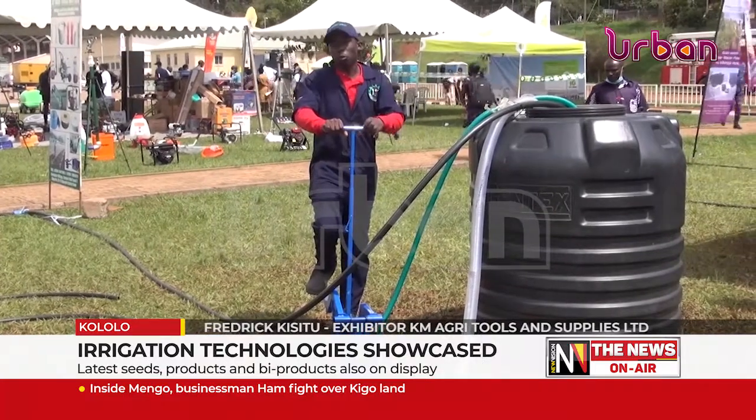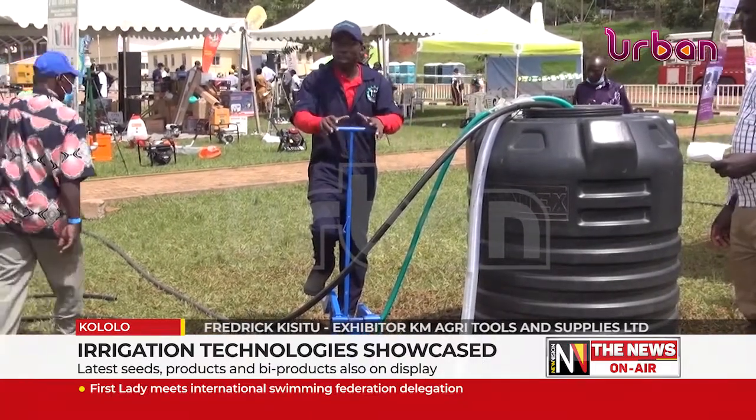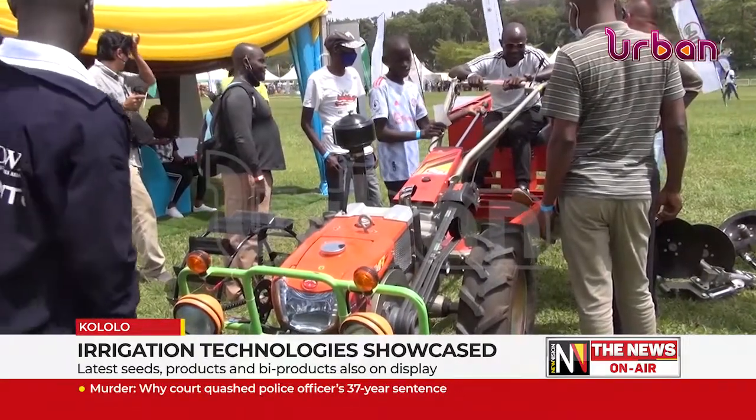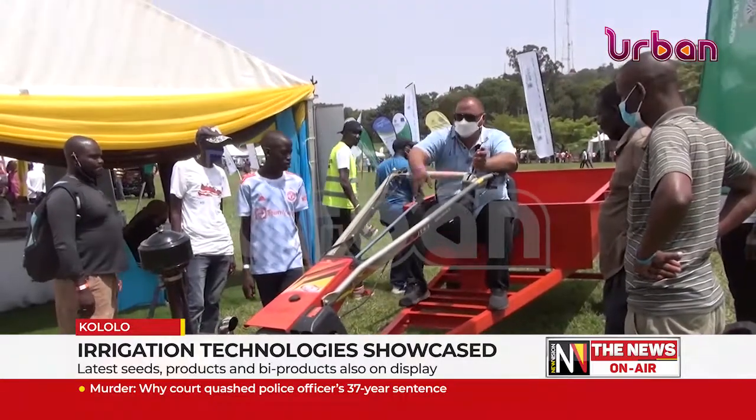The manual pump can deliver water up to 200 meters if the ground is flat, and can be used to irrigate about two acres. As technology advances, Flying Star, a company manufacturing agro equipment, has exhibited a user-friendly tractor dubbed the Farm Utility Vehicle — a multi-purpose machine designed to do all garden work and also pump water for irrigation.